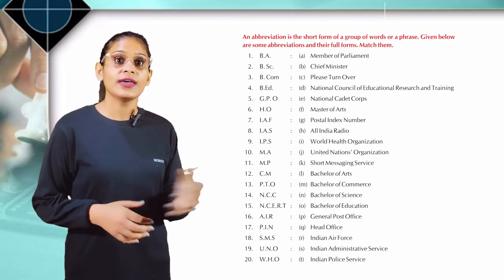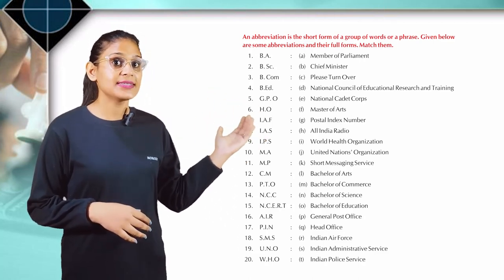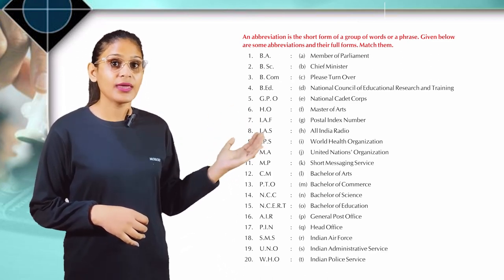I.A.F.: Indian Air Force. I.A.S.: Indian Administrative Services. I.P.S.: Indian Police Service. M.A.: Master of Arts.